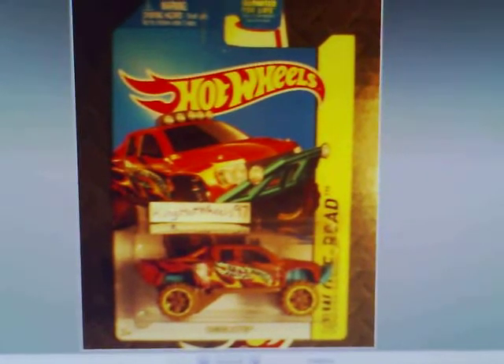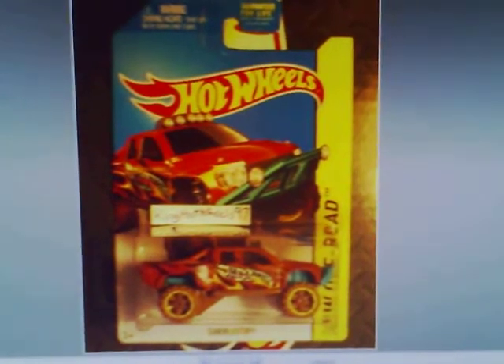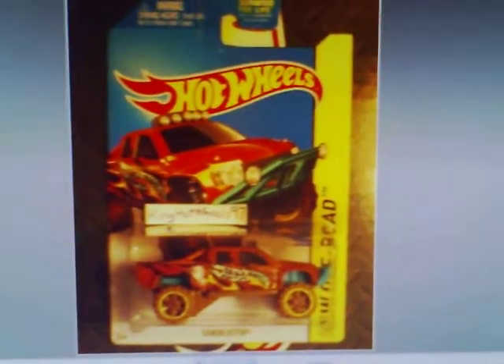Hey all you Hot Wheels and Diecast collectors. This is King Hot Wheels bringing you a slideshow of the Kmart cars from the Kmart case. Here we go.